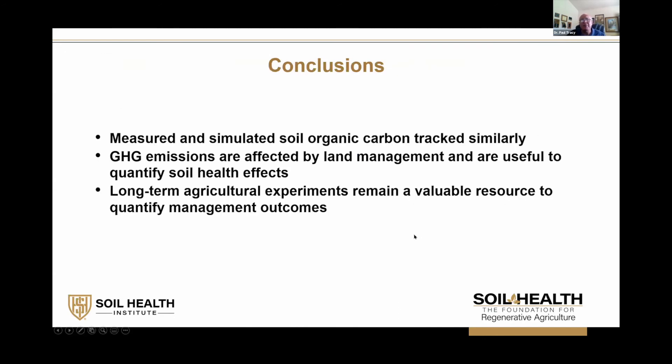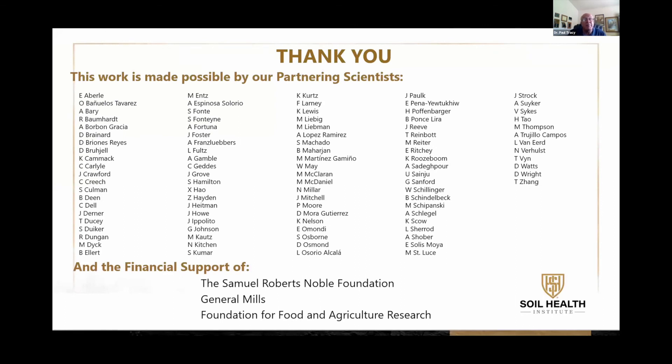In conclusion, in this evaluation the measured versus simulated soil organic carbon tracked very similarly. We know that greenhouse gas emissions are affected by land management, and both land management and measuring greenhouse gas emissions will help us quantify soil health. These long-term agricultural experiments are very valuable for activities to come — we were able to take measurements, run simulations, and calibrate them very closely. I want to give kudos to our scientists who maintain these sites, allow access to them, and to our funders as well.